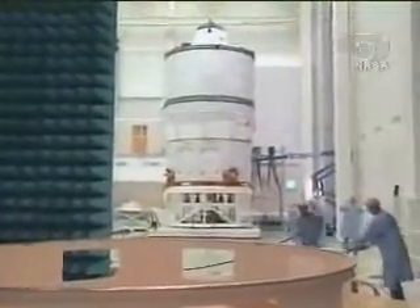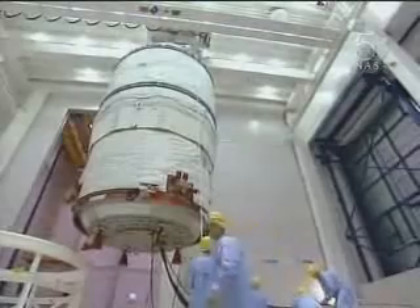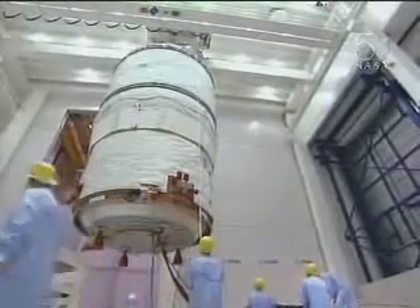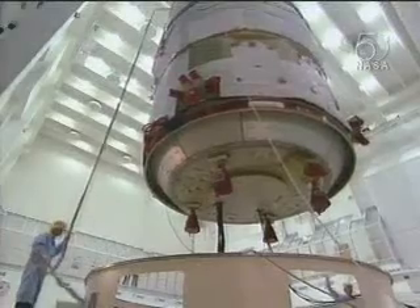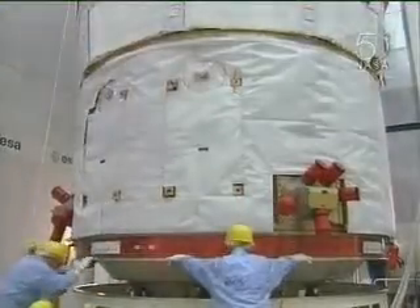Here we're going to shake, rattle and roll — it's just like it has when it's on top of the Ariane launch vehicle. So this is a very severe test. It is the main vibration test for all the units on the spacecraft, and here you can see it being carefully put in the facility ready to be shaken.